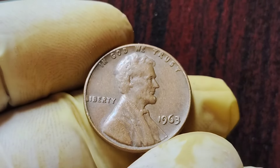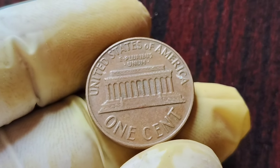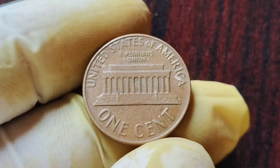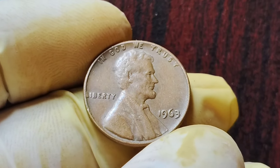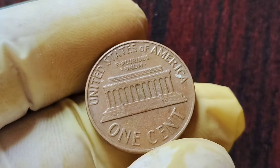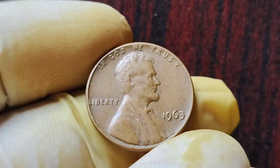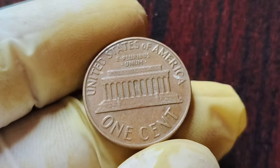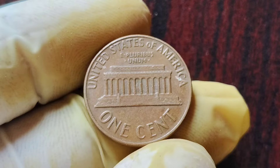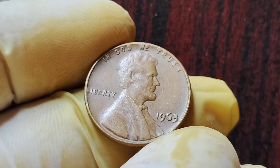You may be wondering why these 1963 No Mint Mark Lincoln penny coins are so valuable. It all comes down to supply and demand. With only a small number of these error coins in existence, collectors are willing to pay top dollar to add them to their collections. The condition of the coin, known as its grade, plays a big role in determining its worth. Furthermore, the provenance of the coin can also impact its value. If you can trace the coin back to a famous collection or a well-known collector, it could potentially add even more value. The story behind a coin can be just as important as the coin itself when it comes to determining its worth.